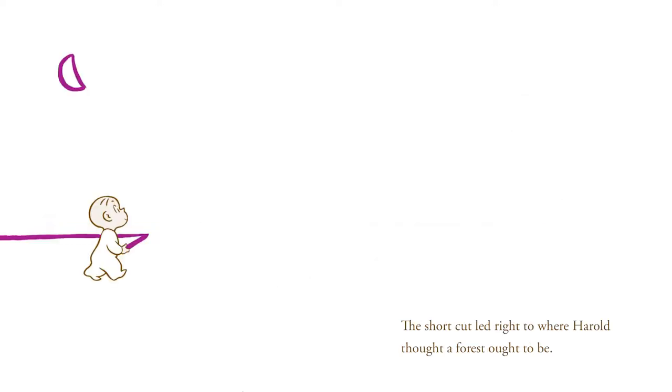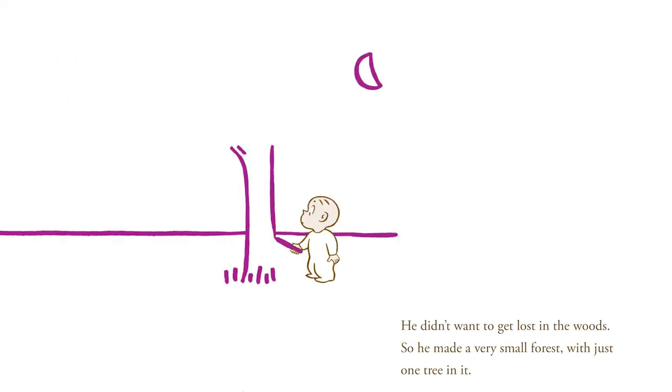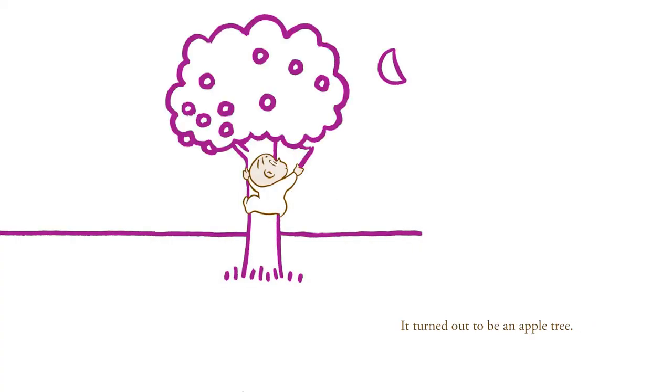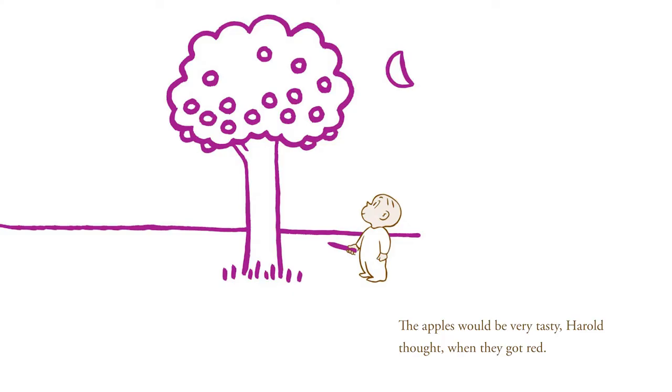The shortcut led right to where Harold thought a forest ought to be. He didn't want to get lost in the woods, so he made a very small forest with just one tree in it. It turned out to be an apple tree. The apples would be very tasty, Harold thought, when they got red. So he put a frightening bean dragon under the tree to guard the apples.